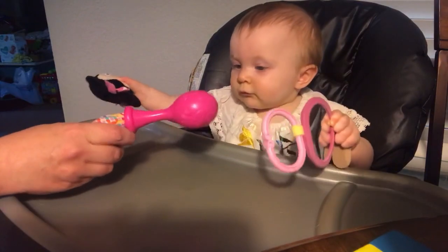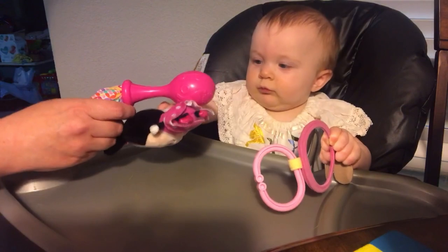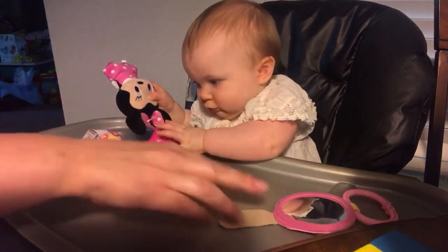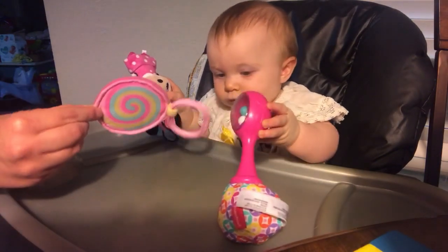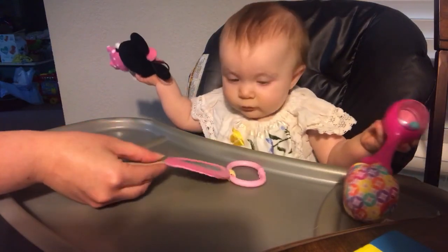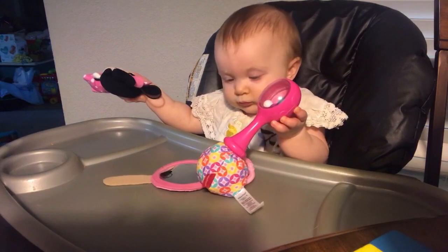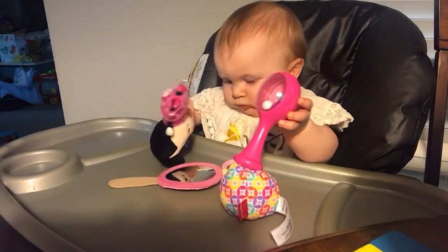Can you get your rattle? Here, I'll put it right here. Can you hold this one too? This helps with her development of fine motor skills and problem-solving skills.